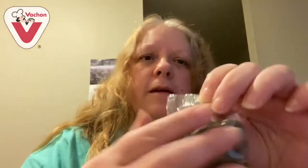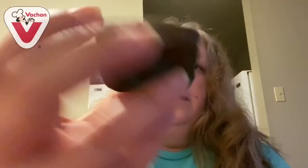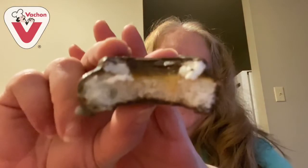This is what they look like on the wrapper. And that's what they look like close up, out of the wrapper. I'm going to take a bite. And that's what they look like on the inside.